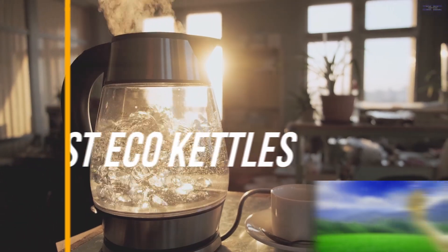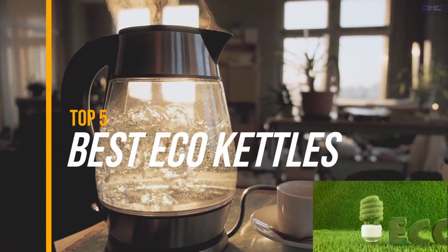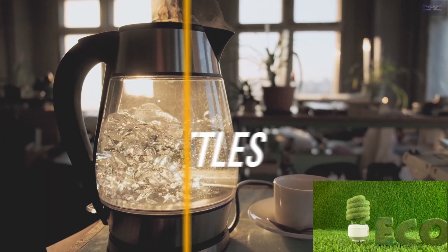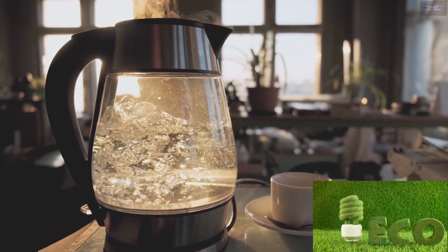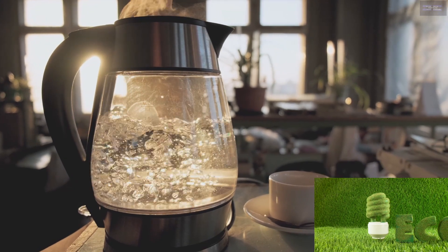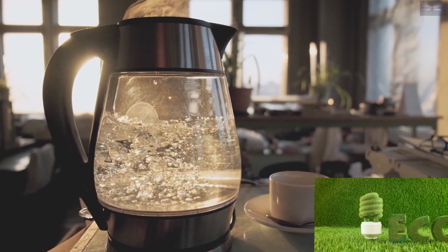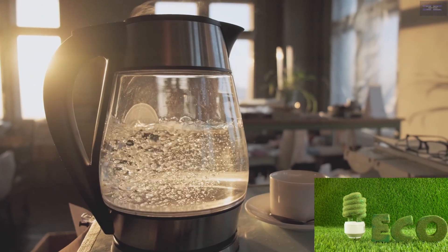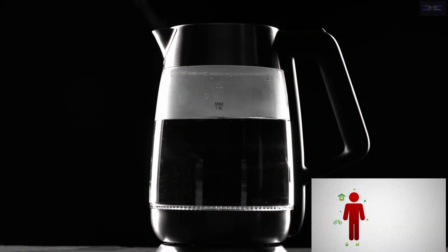The most eco-friendly kettles — the kettles that do their job very well while also helping you to reduce your environmental impact. This will help you know which models are worth considering if you're trying to reduce your carbon footprint. Choosing an eco-buy kettle could help you save money too, both by reducing your water wastage and because these kettles take less time to reach boiling point.